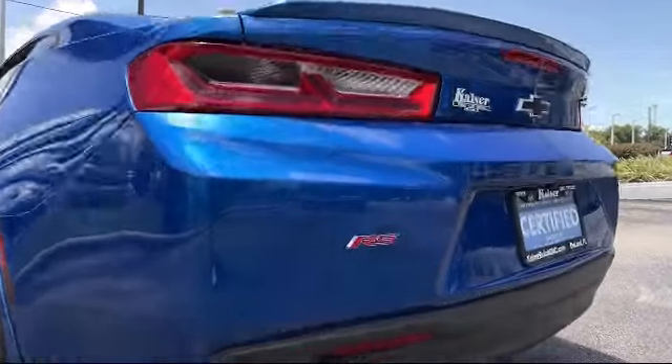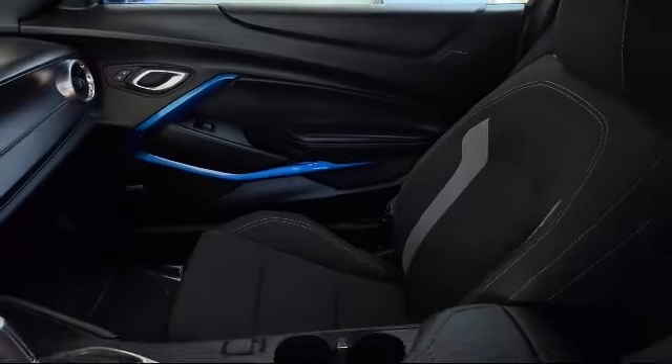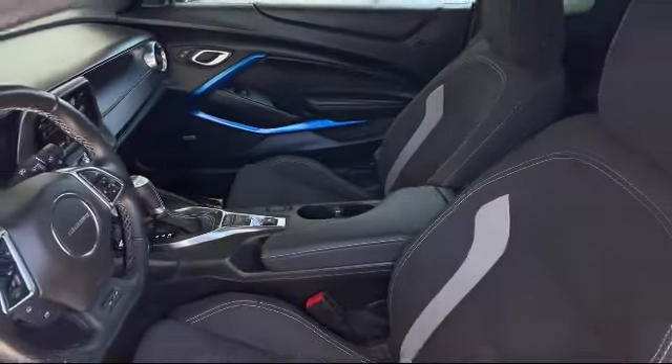It also features Steering Wheel Controls, Remote Start System, Rear View Camera, and a Premium Audio System, and has less than 50,000 miles on the odometer.